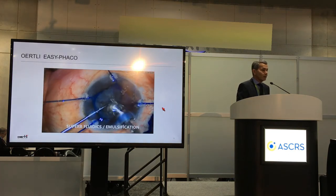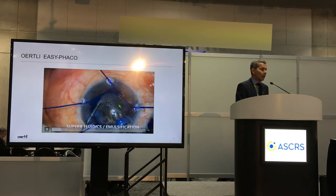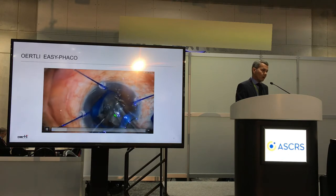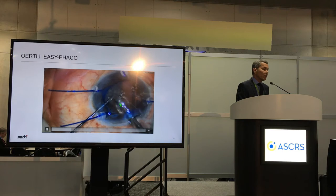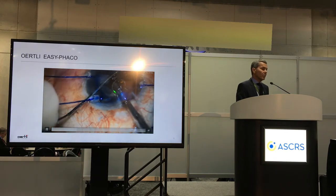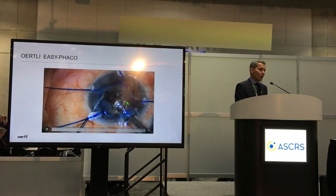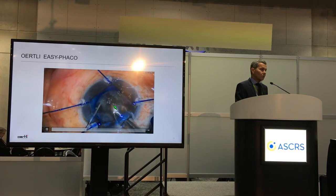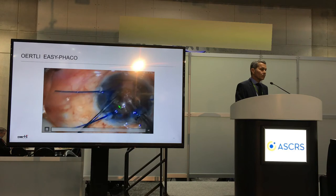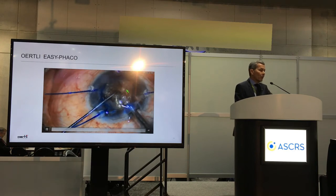This is a tougher case — a cataract negra with a small pupil and iris hooks. You can see how easily it penetrates the hard negra cataract, and the holding is very, very good. There's virtually no turbulence in the anterior chamber. Everything is stable. We are in continuous irrigation, and we can penetrate the core and then do the chopping — in this case with the cyborg chopper — with a very good, superb holding capacity.